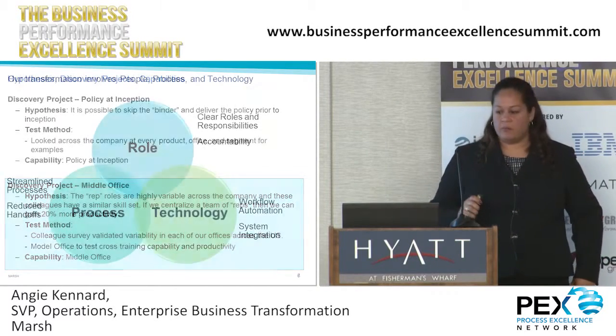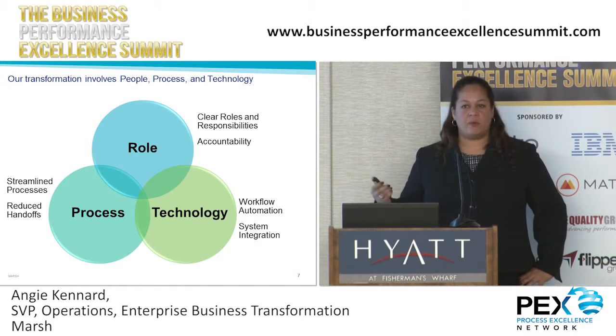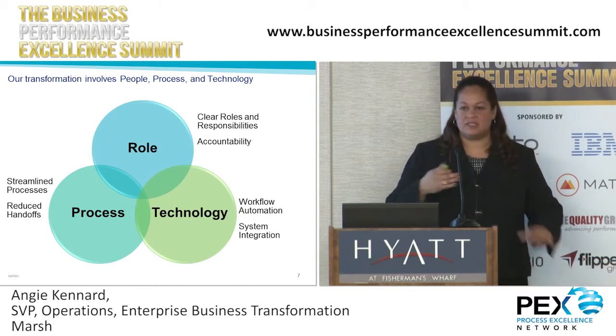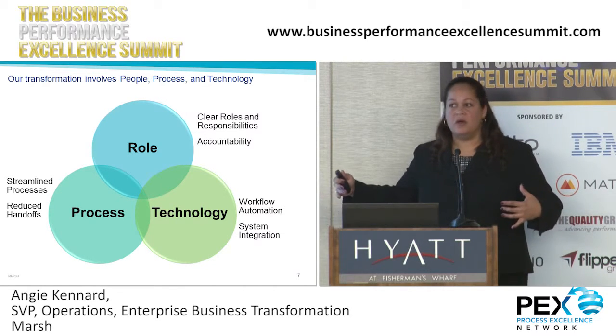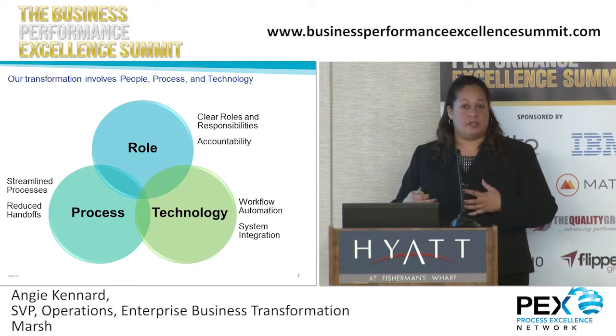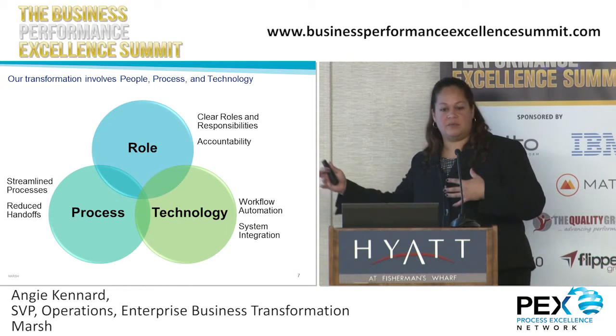We took a holistic look at this from a process, role, and technology perspective, because at the same time we're trying to implement a workflow technology solution that sits across all these 30 or so different systems that these middle office colleagues would have to use. So we wanted to prove out the new technology — we're implementing PEGA, a new workflow technology, at the same time as making some of these changes.